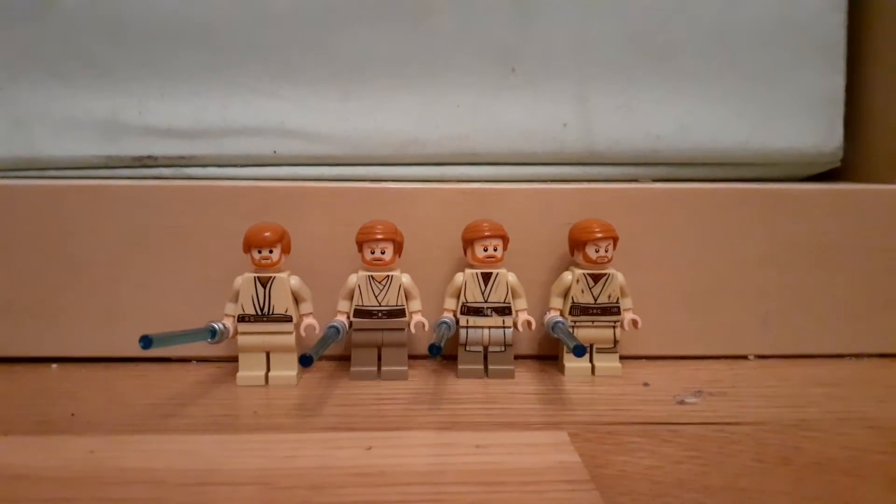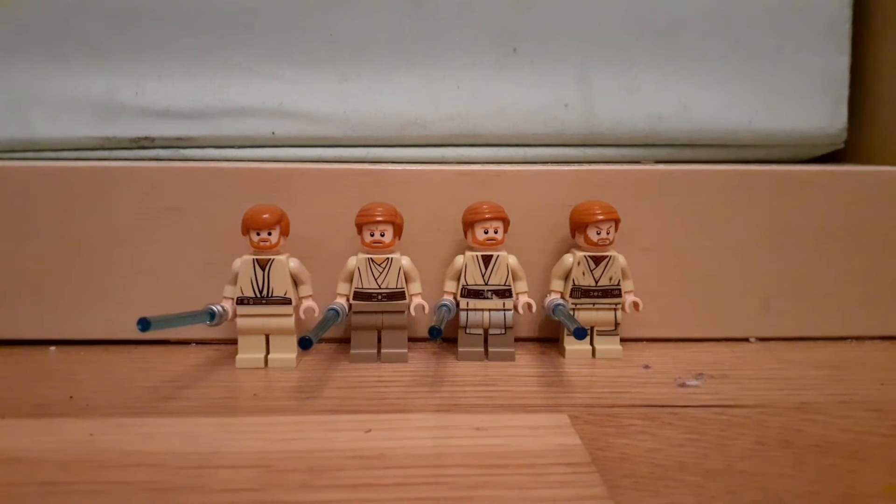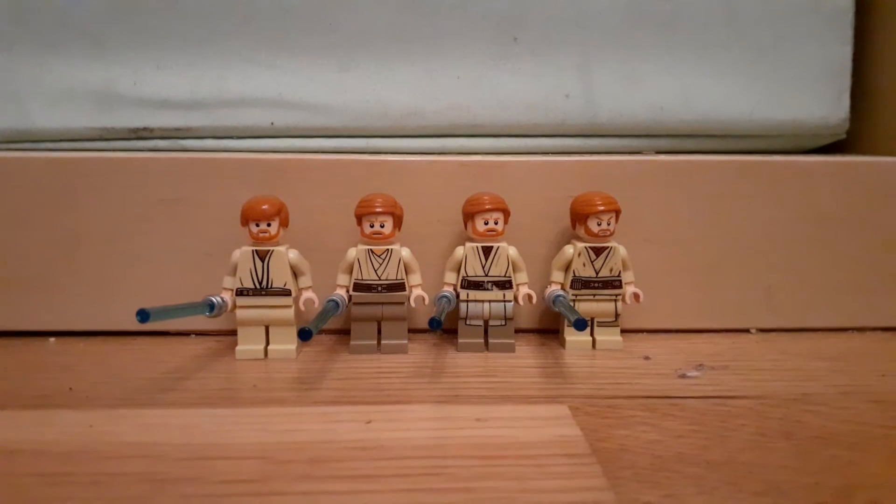Hello everybody, today I'm going to be comparing every Lego Episode 3 Obi-Wan minifigure — comparing the evolution of Episode 3 Obi-Wan.